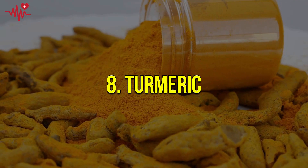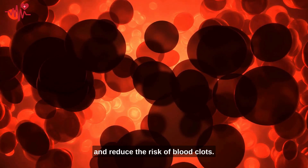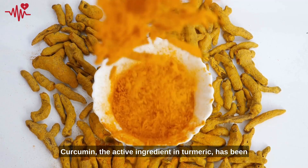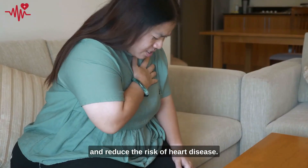Number eight: turmeric. It has anti-inflammatory properties that can improve blood flow and reduce the risk of blood clots. Curcumin, the active ingredient in turmeric, has been shown to improve blood vessel function, lower inflammation, and reduce the risk of heart disease.